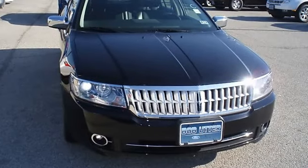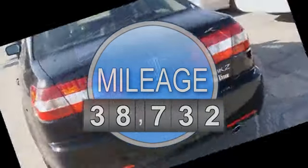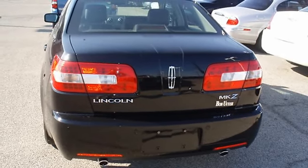Fully loaded with luxurious leather interior, power windows, power locks, power mirrors, power seats, power sunroof, keyless entry, sync, and so much more.